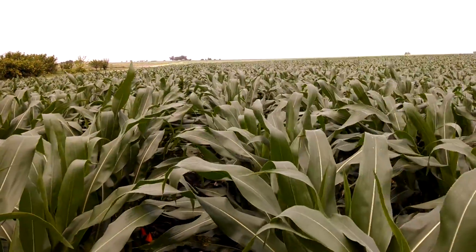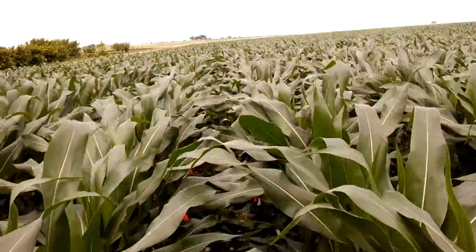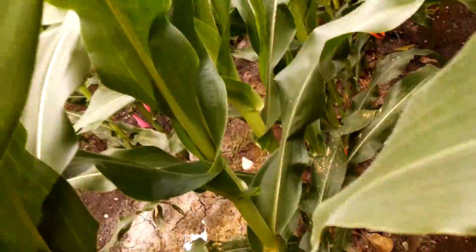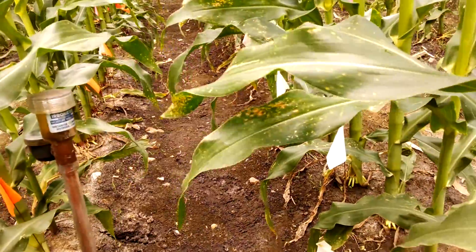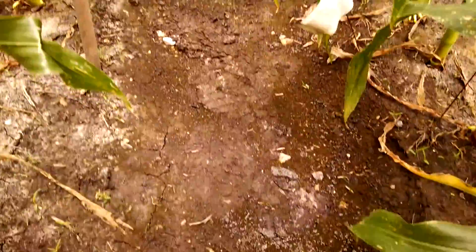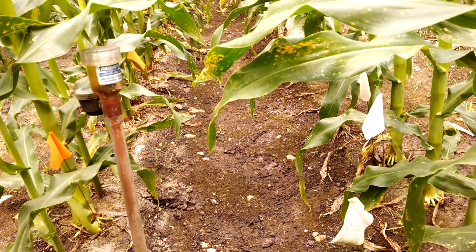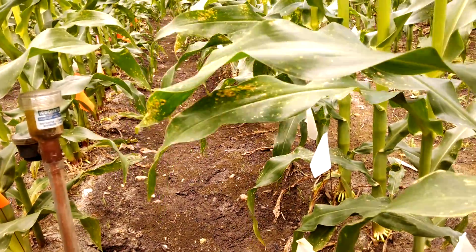Over the next three weeks, we're going to go from this size to fully tasseled and completely grown out. We had a rain last Wednesday and the corn has built a canopy so the soil is still moist, and that's really great because the water's not evaporating off the soil.